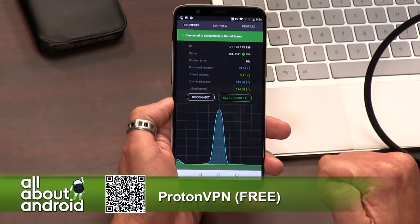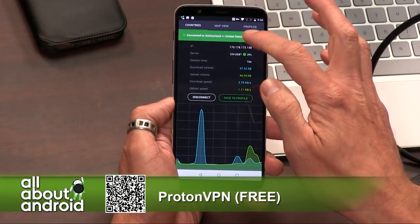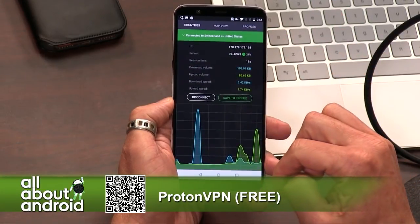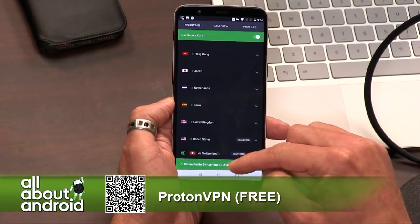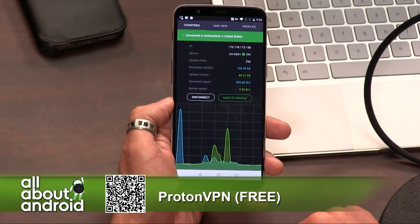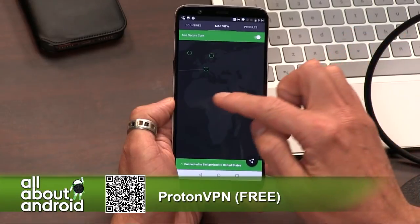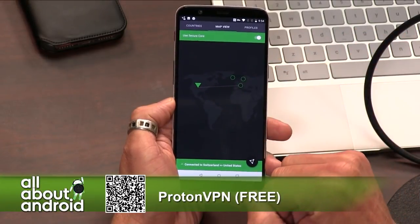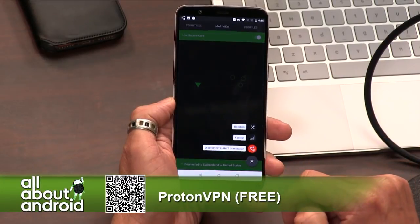They're not going to sell your data and they're not going to limit your bandwidth — that's how other VPN makers get you. They say 'we're going to give you this free VPN, but you can only transfer X gigabytes of data.' But ProtonVPN, they're from Switzerland, which is neutral, and they want to protect your privacy. It's a really slick app — it shows you the countries you're connecting to, and you can choose the server you want to route your VPN through.